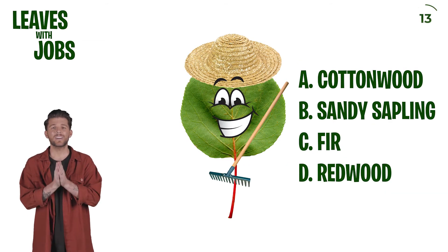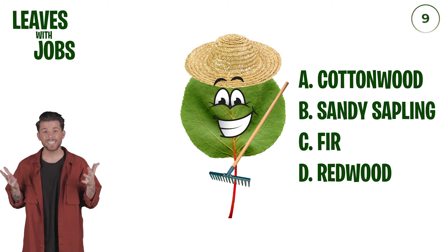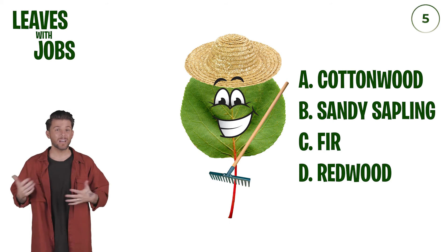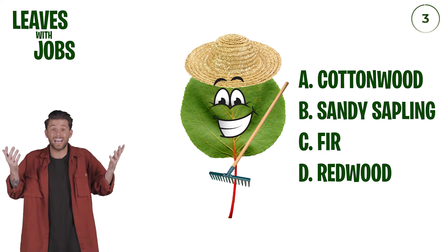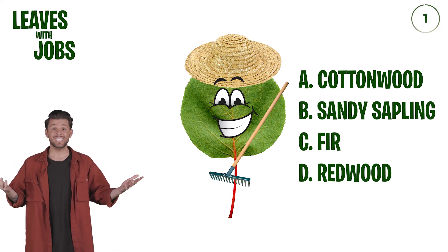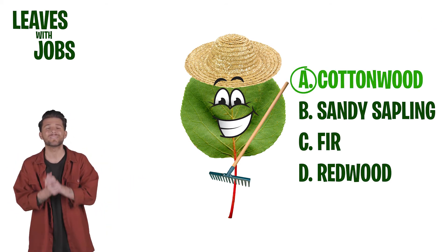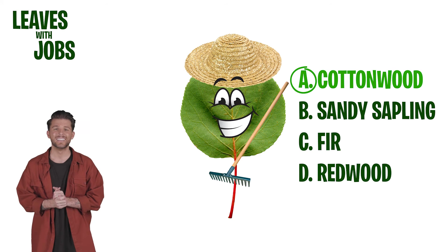Let's see if we can figure out what this is. Maybe it's like a gardener — I see like the hat, the little tools. Is it redwood, fir? I don't know. What is it? Cottonwood. Oh, I don't think I would have gotten that one.